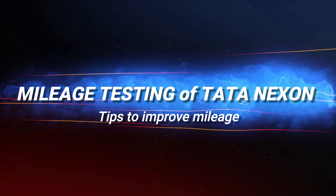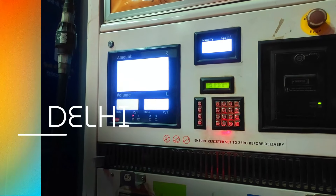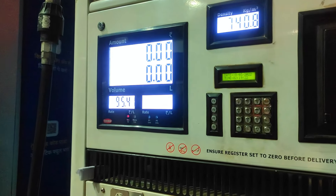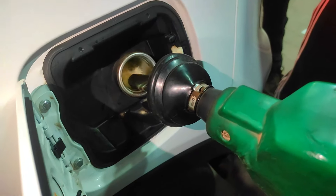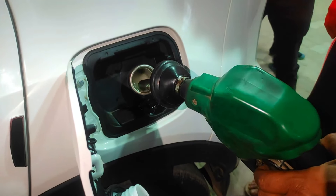Today we will test Tata Nexon's mileage and we will start the trip from Delhi to Rishikesh. We are also going to share some tips — some small factors to consider so you can get better average and save fuel.